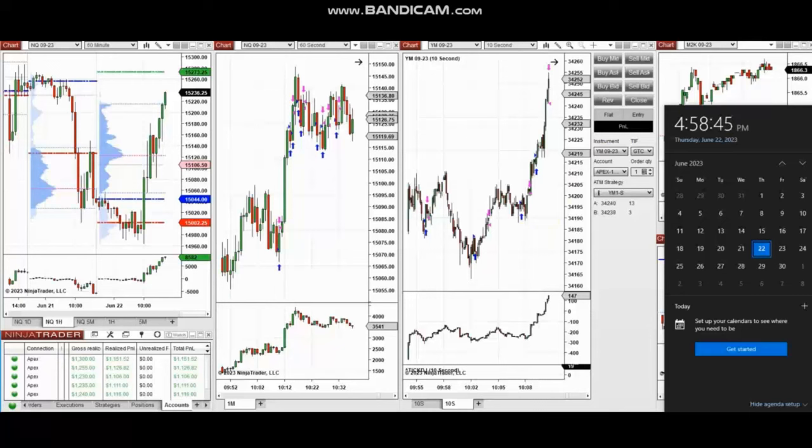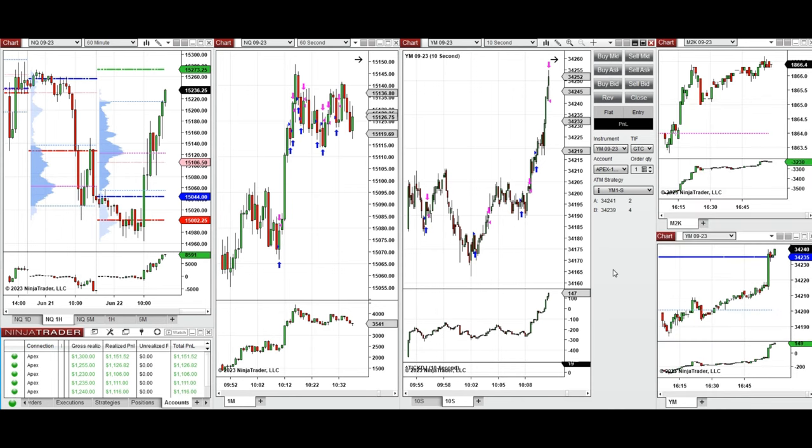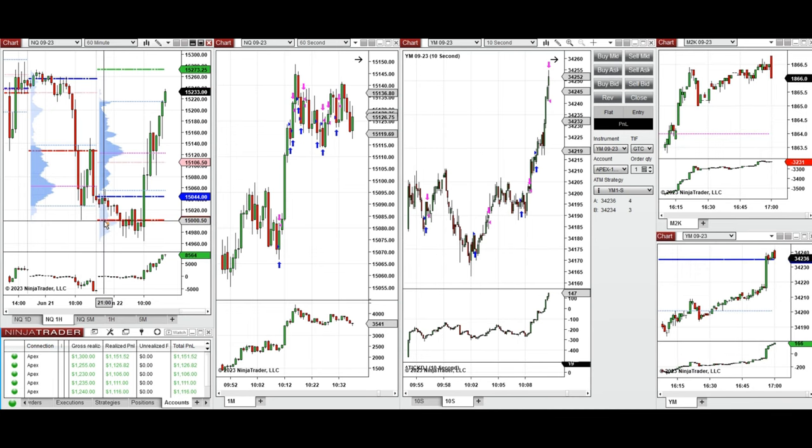I'm going to replay the video here for you. Hello everyone. I'd like to share with you the trades that I have taken today on Thursday, 22nd of June 2023. These trades were taken on Nasdaq and also Dow Jones Industrial Average futures.